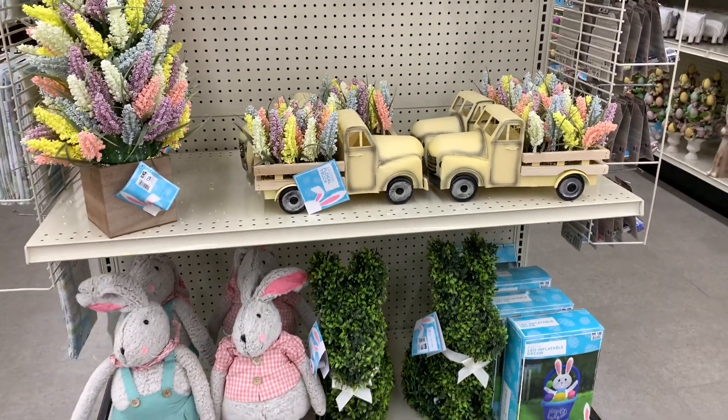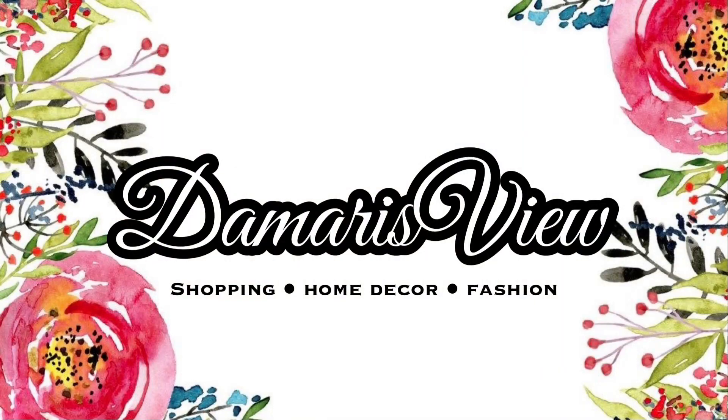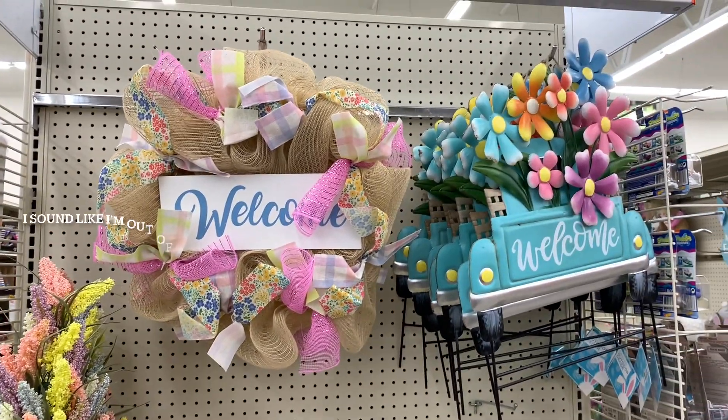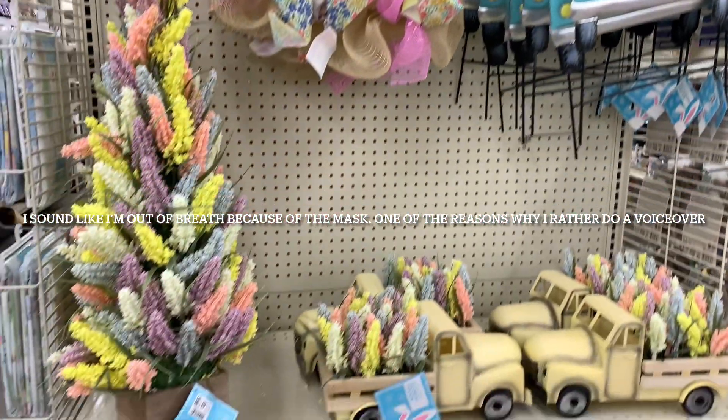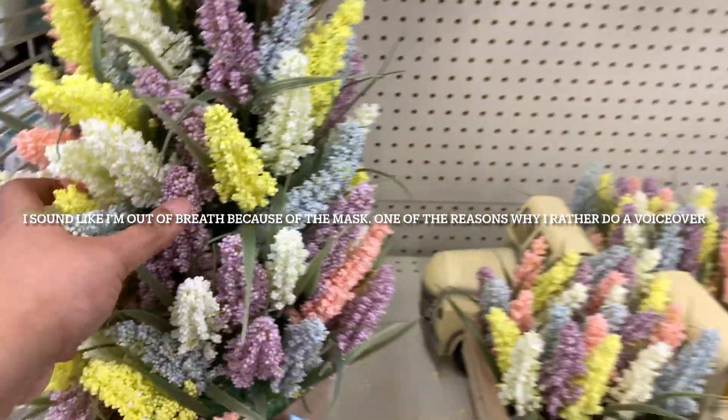We are back with Big Lots Easter now. So pretty — love, love, love, love. Look at this — $35 for this one. So pretty.